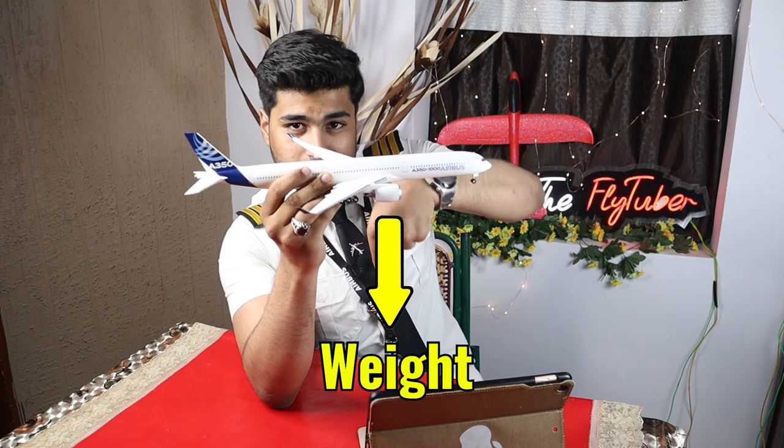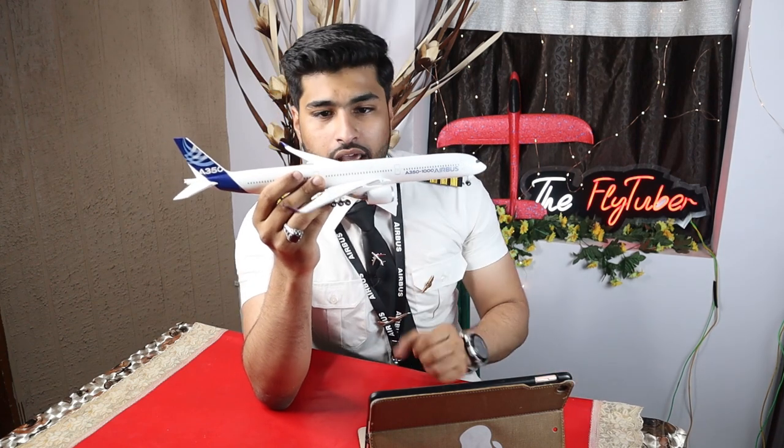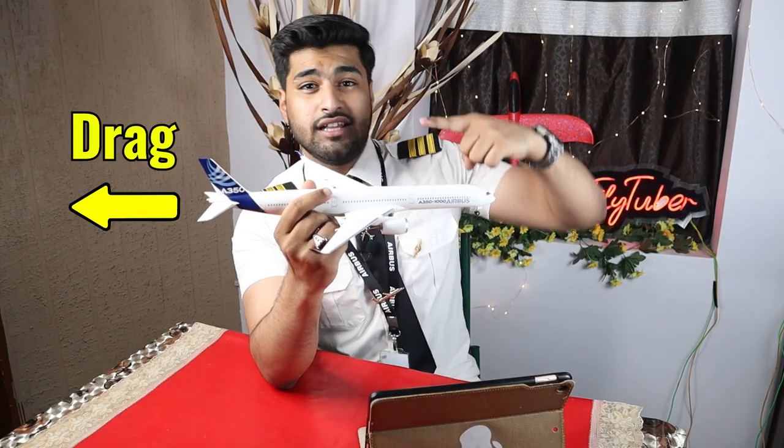There are four different forces that an aircraft always experiences, acting in four different directions. Looking at an aircraft from the side, the first force is weight, which acts straight downward — it's the result of Earth's gravitational pull acting from the aircraft's center of gravity. The second force is thrust, which acts in the forward direction. The engines are responsible for generating thrust and pushing the aircraft forward — some aircraft have two engines, some have four, and some are single-engine.